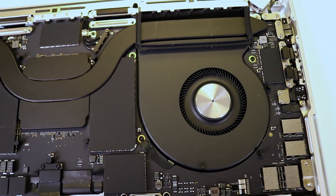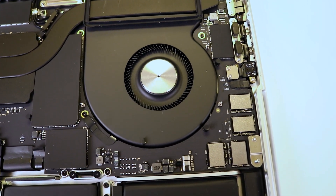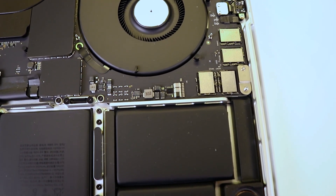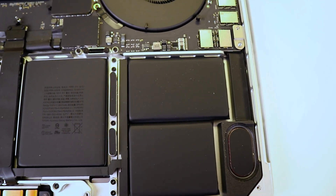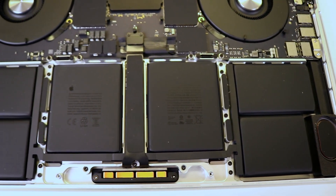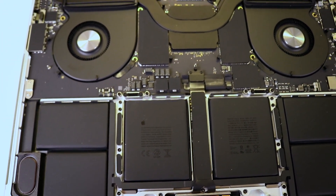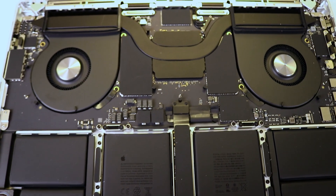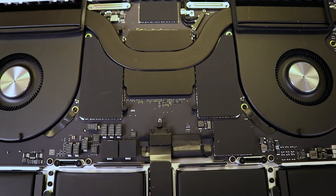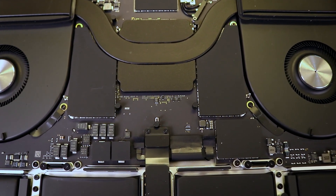You do have the option to replace the battery, but it's a pretty complicated procedure because the battery is really glued to the palm rest. You have to be super careful — if you poke the battery, it can catch fire and cause damage to yourself or your property. If you're not a professional, don't try to replace the battery. Other than that, everything is pretty straightforward. Thank you very much for watching — love and peace to everybody. Bye!